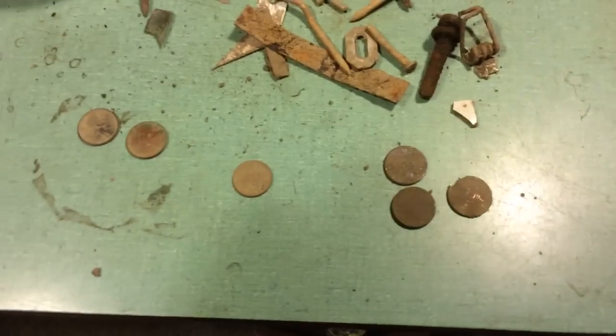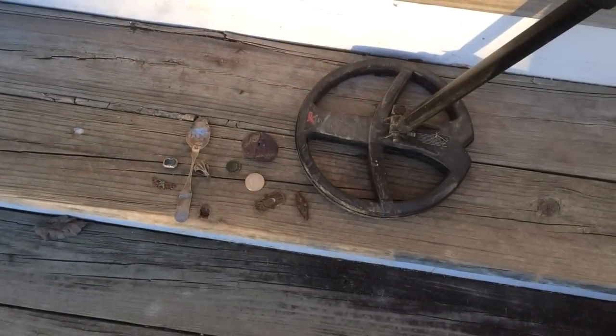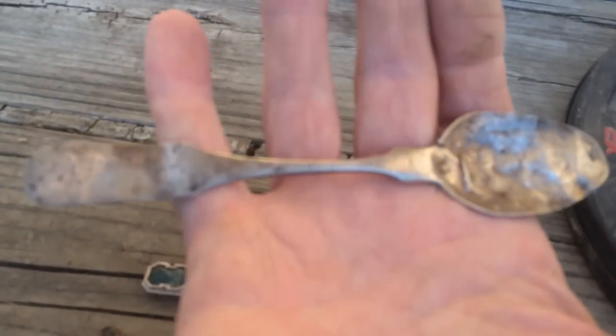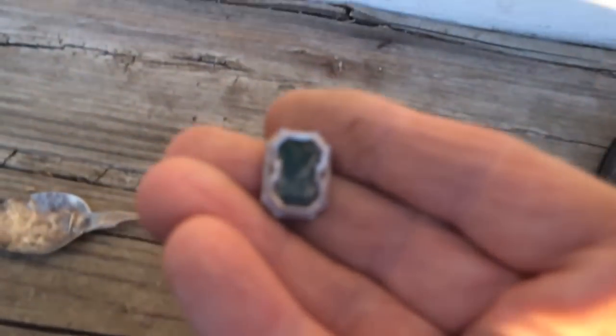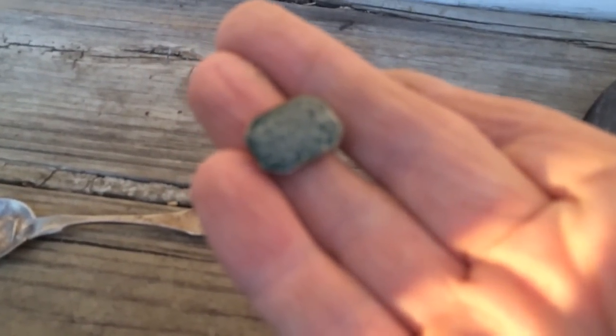It's not too bad for my first hunt in a while. My best finds for 2013 — I got this nice silver spoon. I got this at a colonial house site. It was surrounded by iron on three sides and I got a nice ping right in the middle. I hit this site and all I found was this setting for a sterling silver ring.